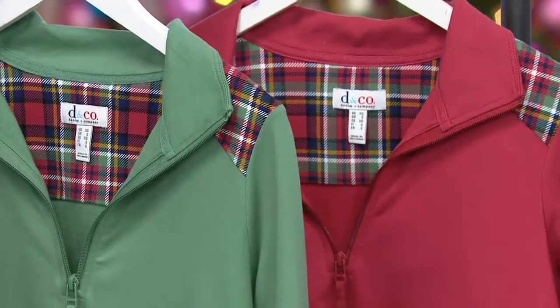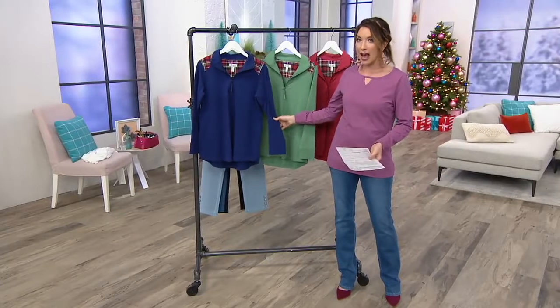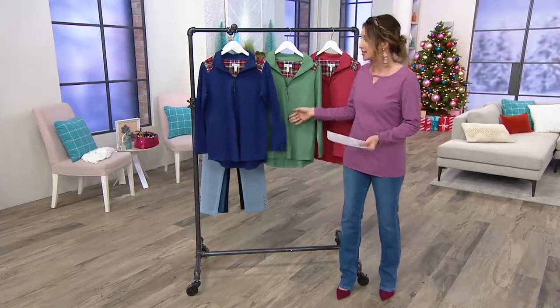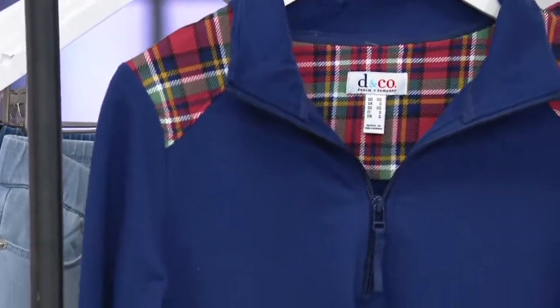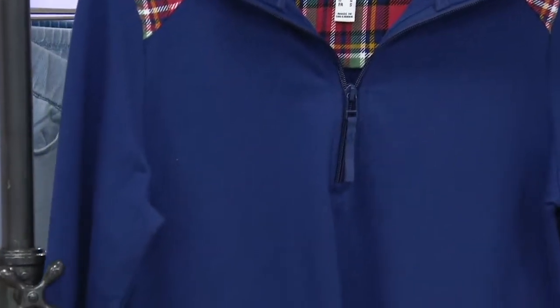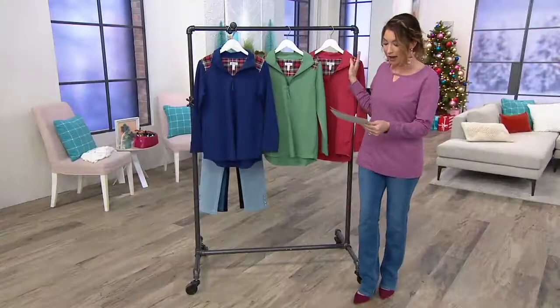This is a cute French terry half-zip tunic with cute little pockets. I love each color exactly the same, so I don't envy you on this one. Here's bright navy, extra extra small through 3X. We have spruce green, also extra extra small through 3X. And then we have the red, extra extra small through 2X.